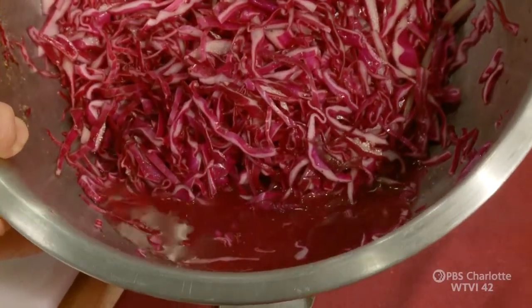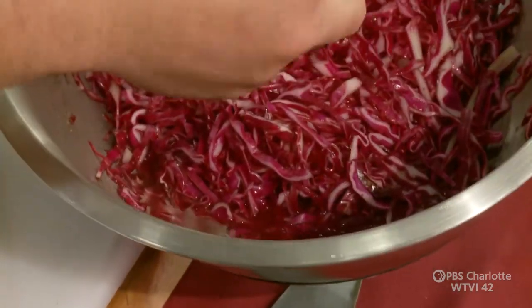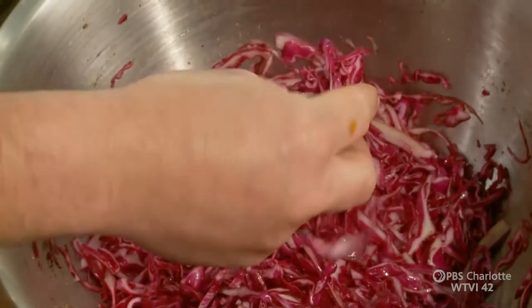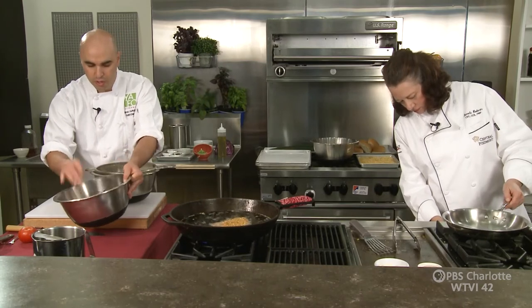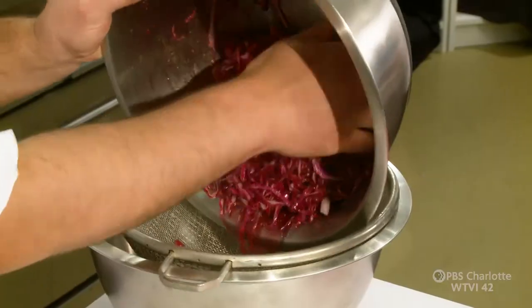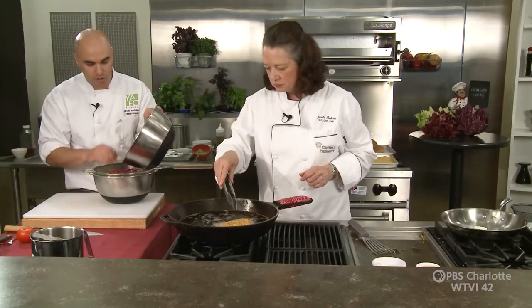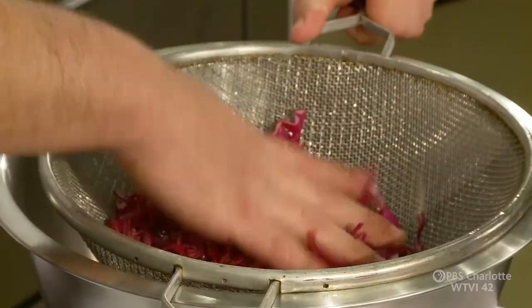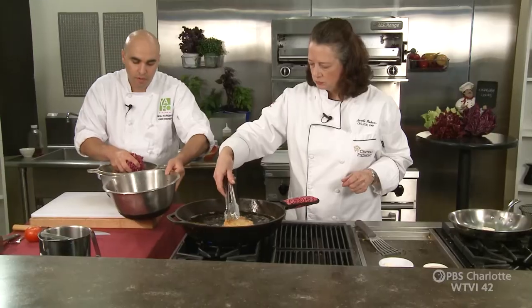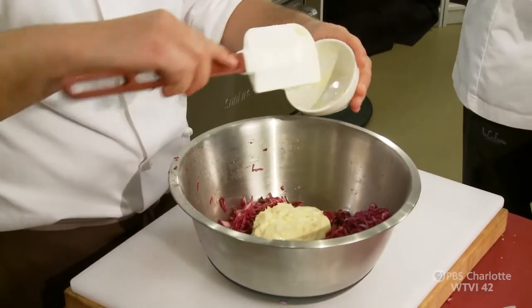You can see how much liquid has come out of this cabbage. Some of it is the vinegar, but a lot of it is the actual cabbage itself. It got much more pliable and lost about 30% of its volume. So what we're going to do is pour it into the strainer, making sure none of the spices get left behind - I want the spices. I'm going to press it a little bit just to get the rest of the liquid out, then go back into the original bowl.